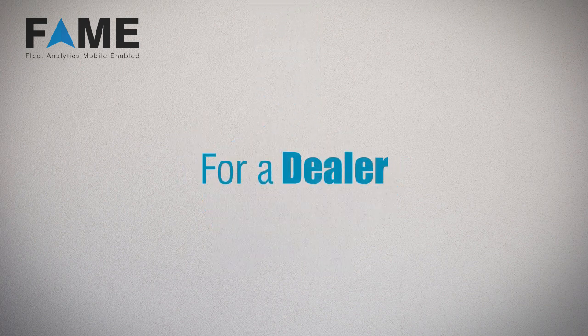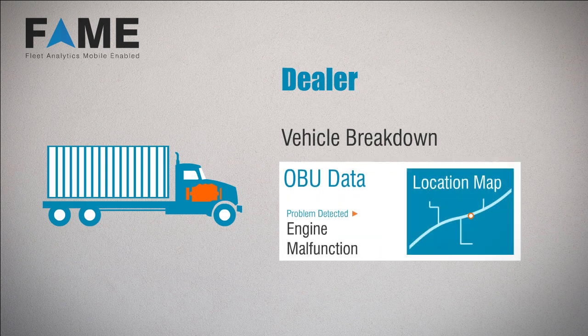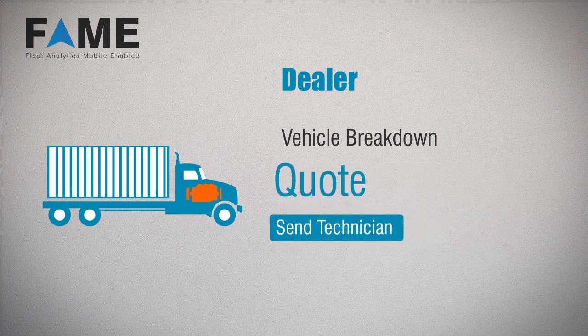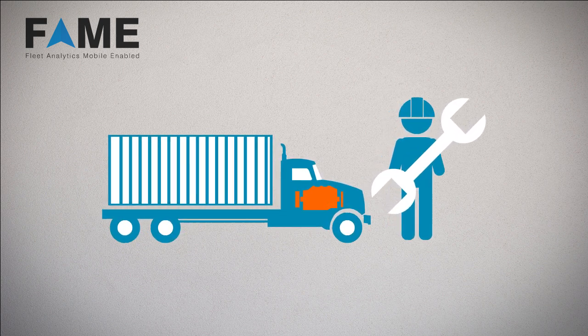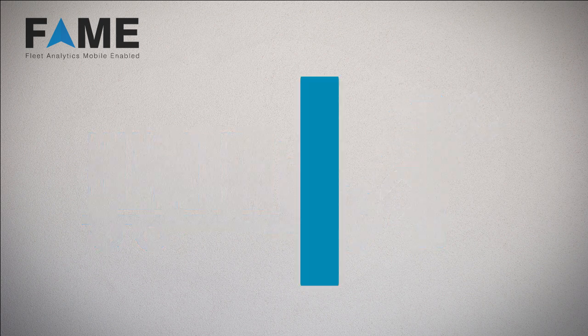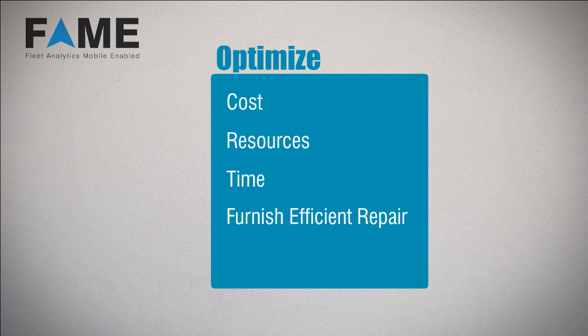For a dealer, FAME intimates a dealer whenever there is a breakdown of a customer's vehicle. A dealer can study and analyze the OBU data of the customer's broken-down vehicle to gain insights on where and what the problem is. He can then proceed to provide a suitable quote and send the relevant technician along with the requisite resources to resolve the problem in the shortest possible time. Thus, FAME helps the dealer optimize cost, resources, time, and furnish efficient repair and maintenance services.